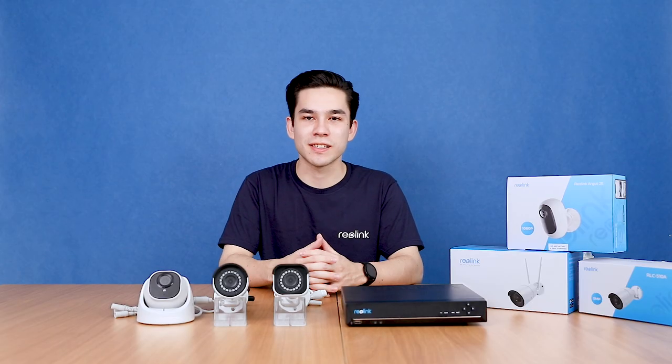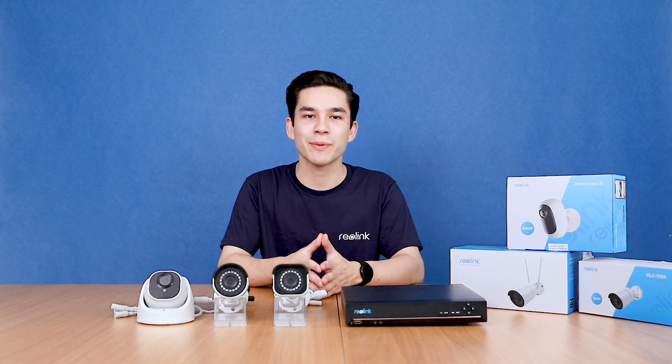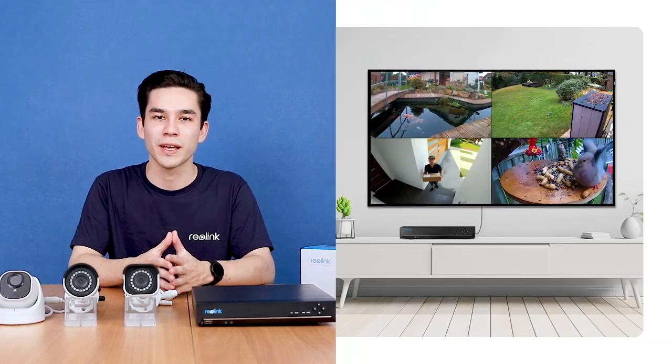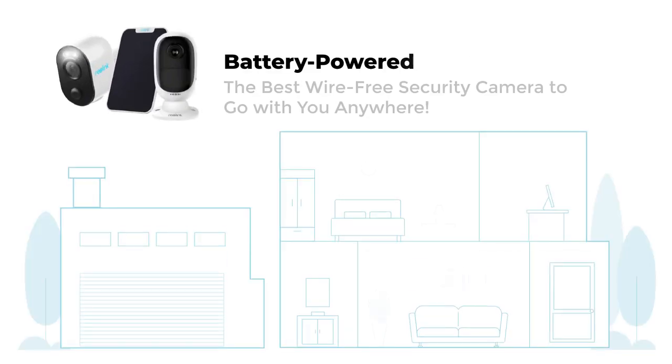Whole video surveillance systems connect a series of HD security cameras and network video recorders together, giving you 24/7 reliable surveillance. Live streaming or playback via the free Reolink app and client remotely, giving you not only home security but also peace of mind.